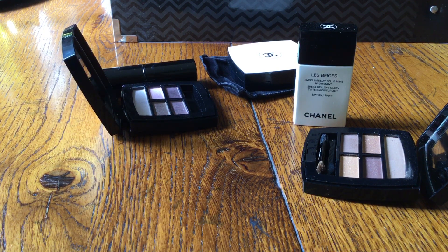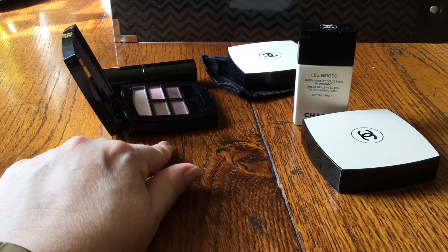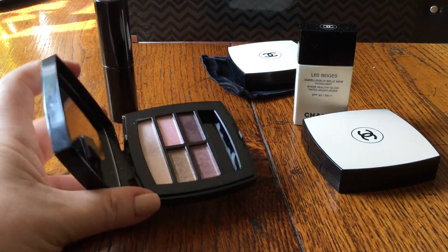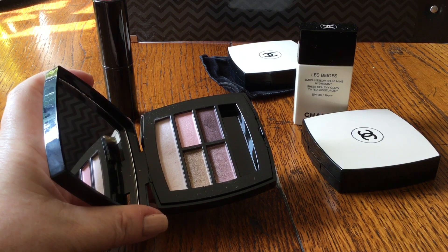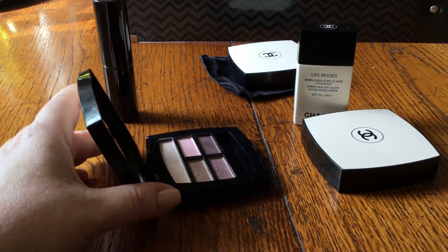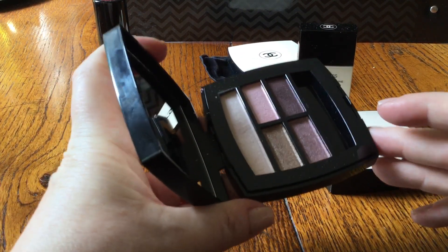Without further ado — it's quite a big Les Beiges release. I think there are three of the eye palettes, of which I bought two. There is a deep, a medium, and a light, which is the one I bought first of all. I was not particularly thinking I was going to get one of these palettes because they looked a bit ordinary to me. Even when I swatched them all, I could see on hand swatches they were a nice consistency, but I wasn't quite sure. I was actually going to go for the deep one, although they didn't have it, so I ended up going for this light one. And I really, really like this — I've worn it a lot.